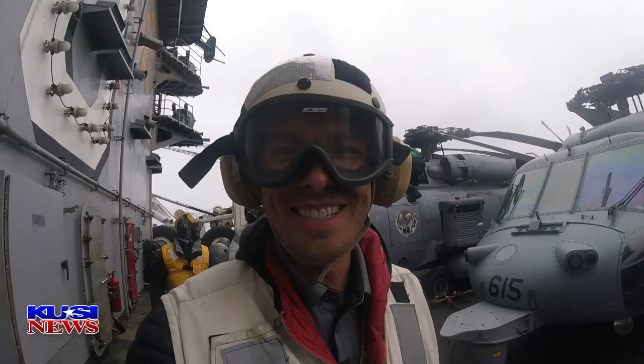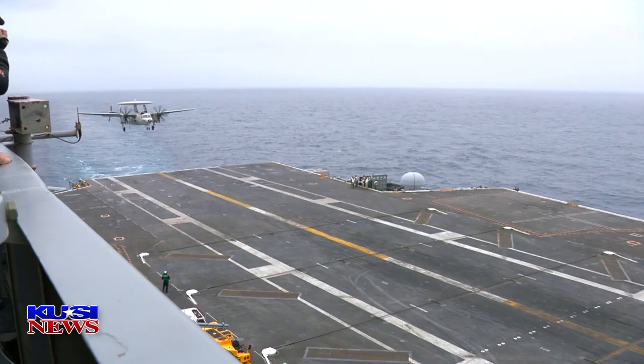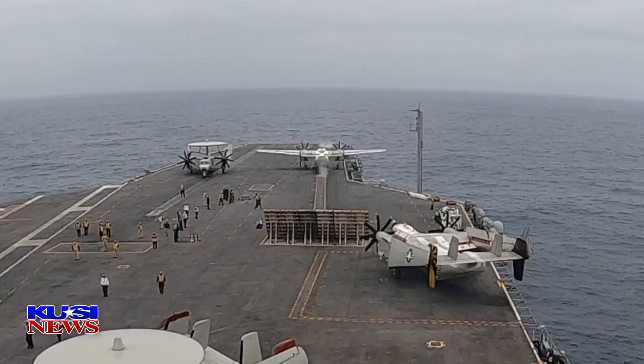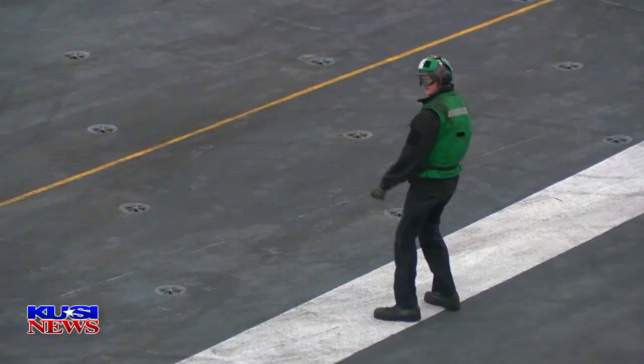But when you're on an aircraft carrier, it's hard not to get drawn in by the excitement of planes taking flight in the middle of the ocean. A lot of people running around, moving aircraft in and out, and it's almost like — it is like a ballet.